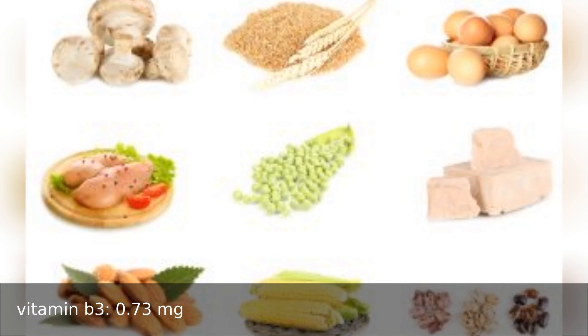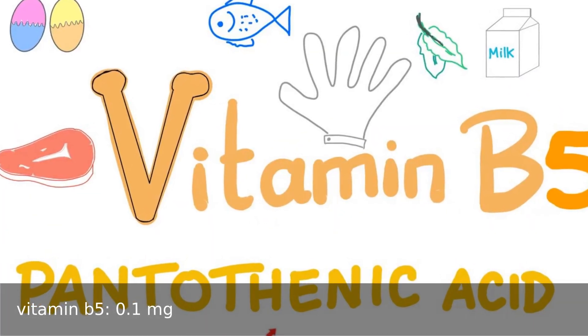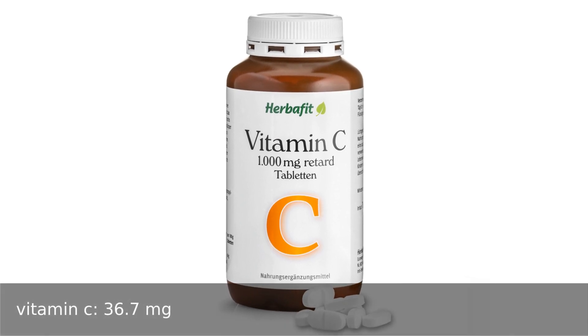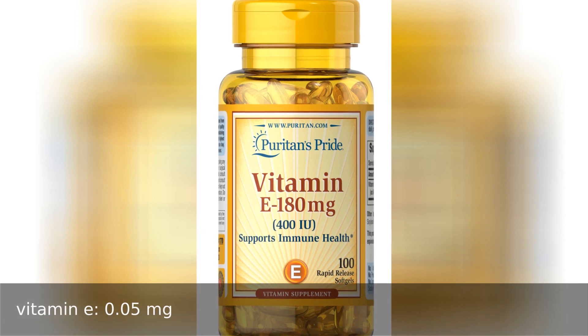Vitamin B3 0.73 milligrams, vitamin B5 0.1 milligrams, vitamin B9 21 micrograms, vitamin C 36.7 milligrams, vitamin E 0.5 milligrams, vitamin K.